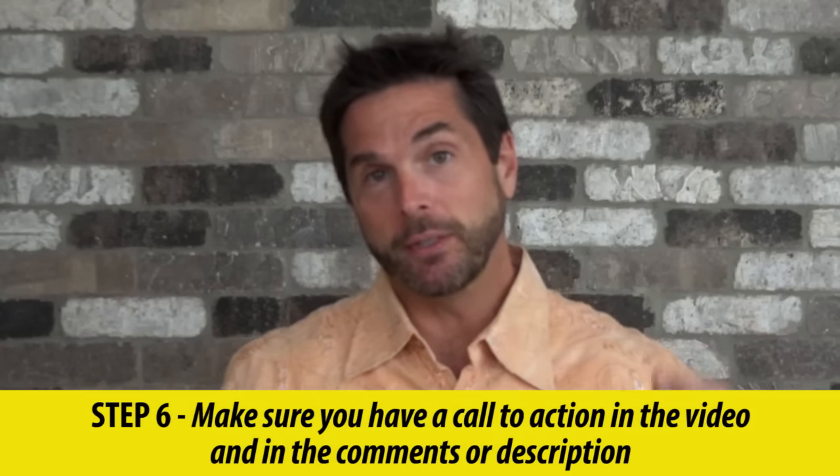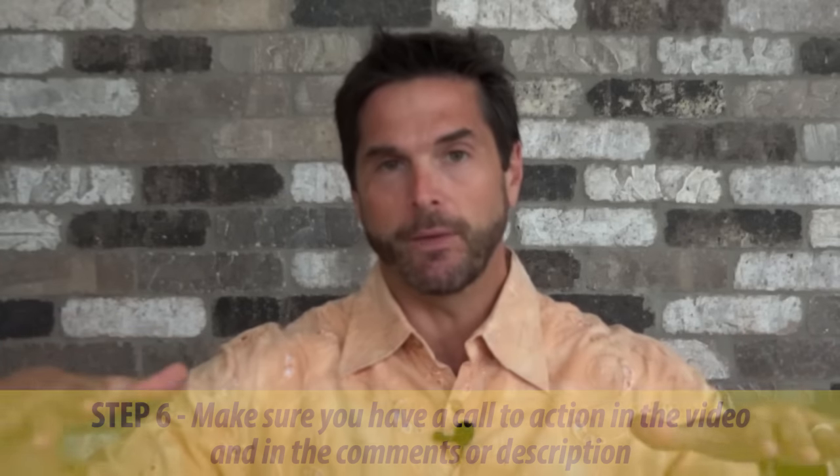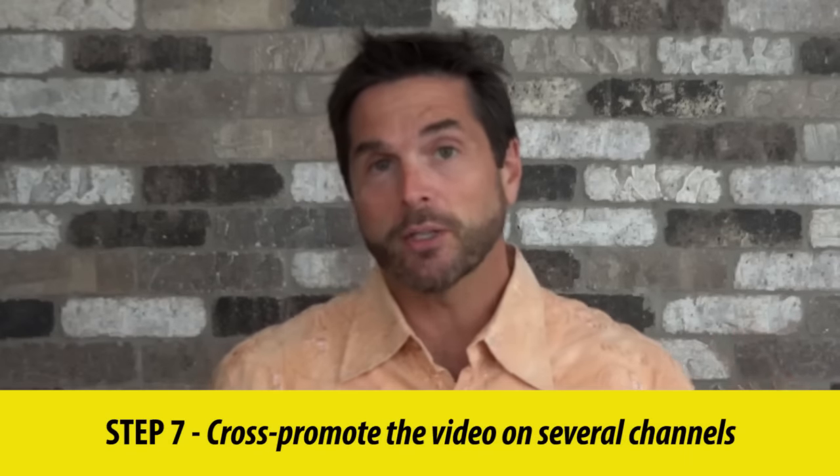Step six: make sure you have a call to action in the video and in the comments or description of the video. That's how you measure the success of the video — not just views, but engagement and who's clicking the call to action.